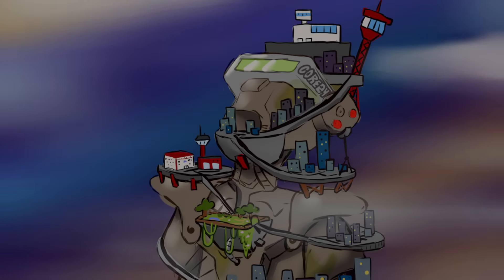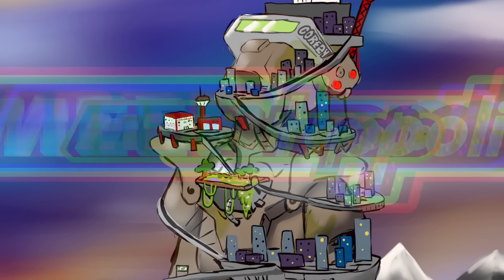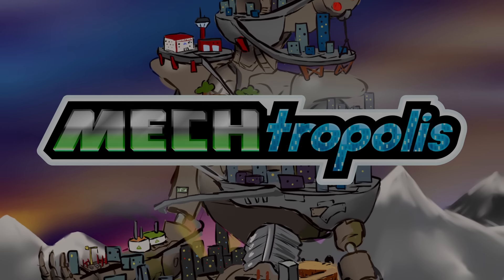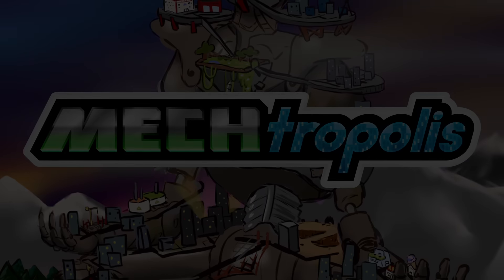Well, with that utter bombshell out of the way, let's return to Mechtropolis once again. I had a few submissions pop up just after the buzzer, so let's take a look at them now.